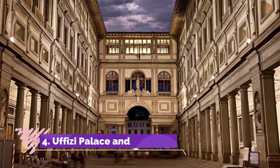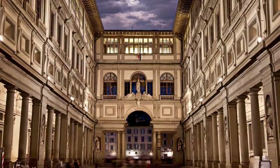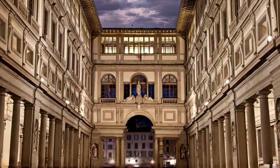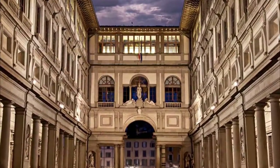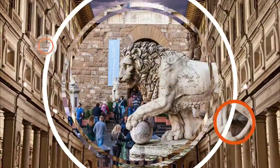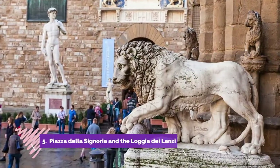Number four: Uffizi Palace and Gallery. Few would argue the Uffizi's place among the handful of the world's top art museums. Its collections are simply staggering in their diversity and quality, and even if art is not your main interest, you should see the highlights of the paintings here.